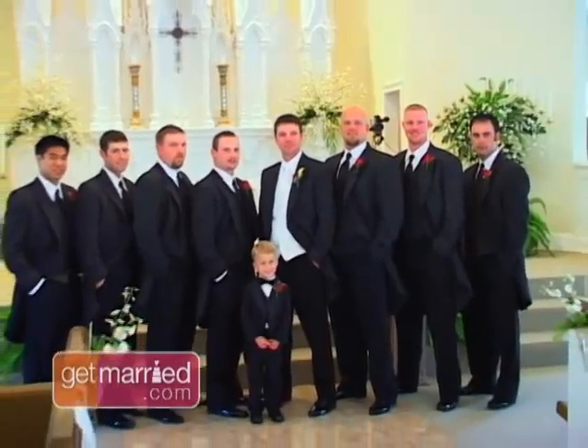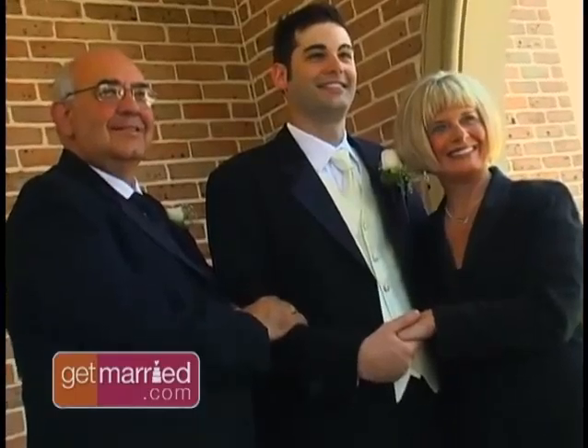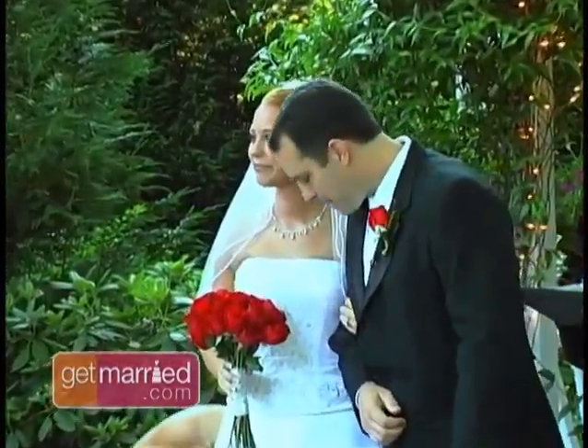Whether your groom chooses the classic tuxedo or the more casual look, what's most important is that he feels confident and comfortable, so that when he stands next to you, he truly looks his finest.